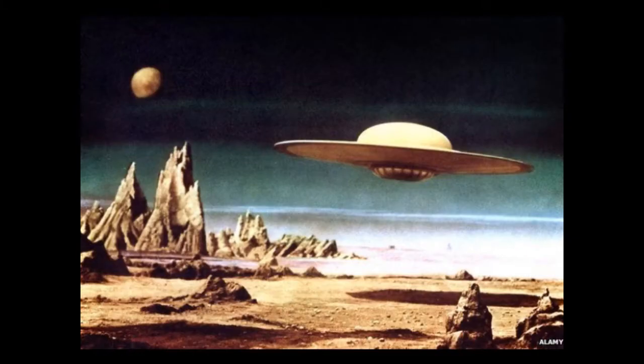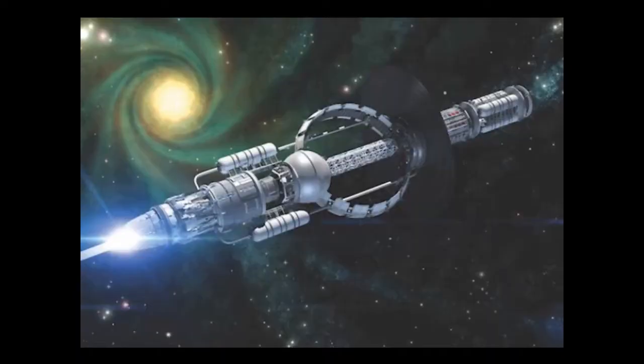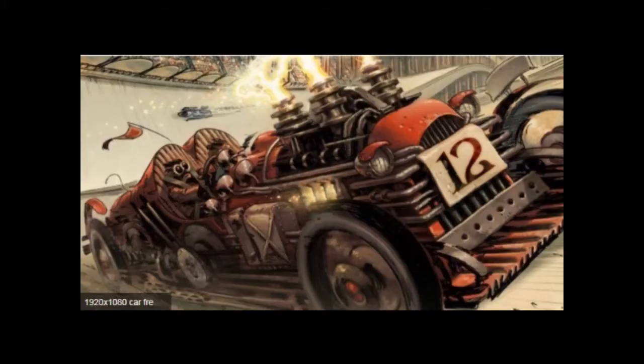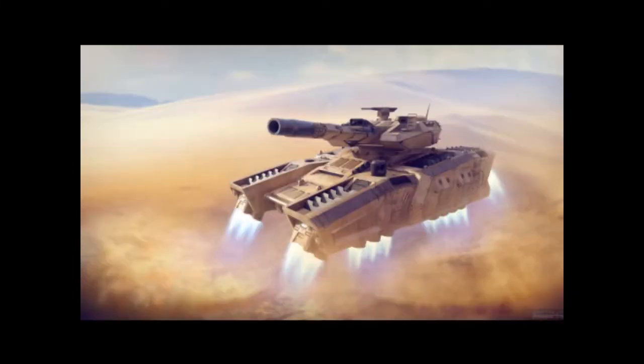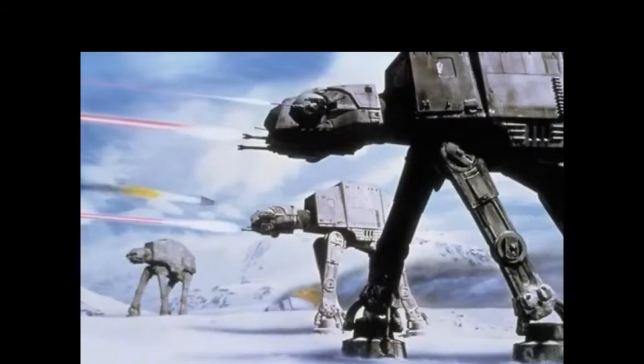Flying submarines, flying saucers, flying cars, interstellar spaceships, steampunk creations, shuttlecrafts, land speeders, starships, hover tanks, and all futuristic vehicles live here.